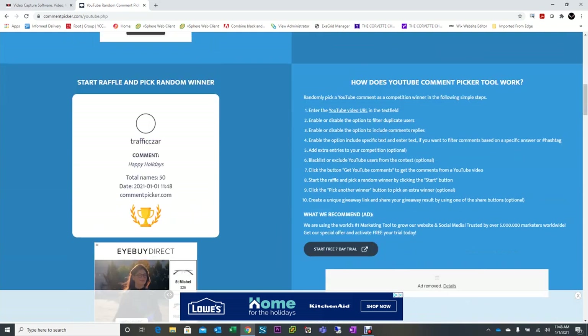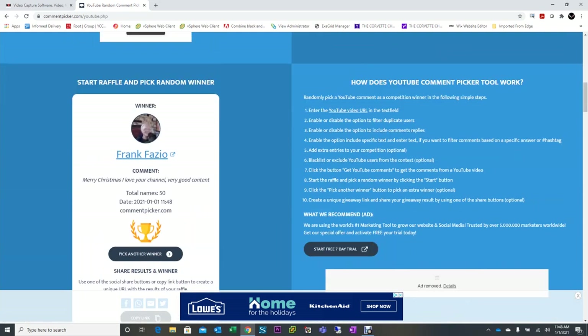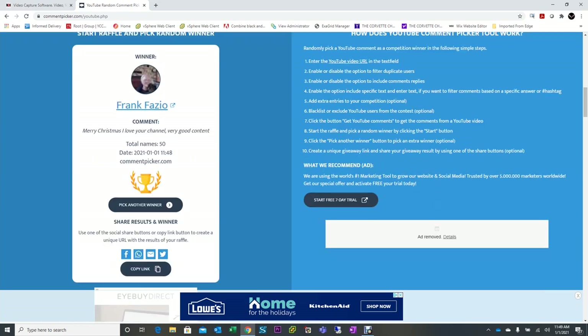We're going to hit that — it's picking through all the different ones — and it looks like a Frank Fazio. Frank, thank you very much, I appreciate the comment, that was really nice of you. You are the winner of that 2020 C8 Corvette diecast car. Frank, what I'm going to need you to do is message me — you can email me at the Corvette Channel at gmail.com, or you can instant message me on the channel — so I can get your name and address and get that car out to you.